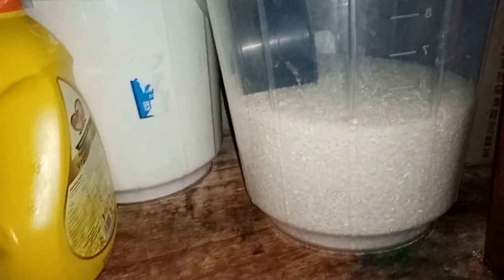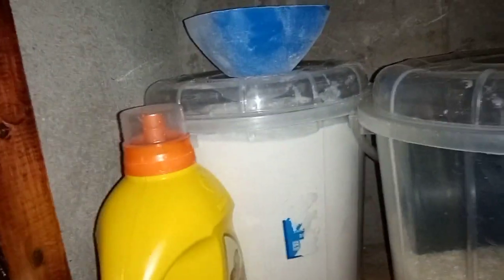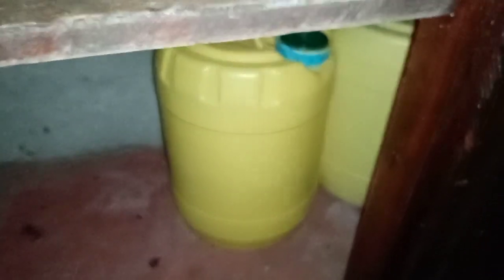This will last like — for the cereals they'll go for like a month plus, but for the greens maybe two weeks. Then I got some cooking oil and some rice there, as you can see, and that other thing is flour. These are the 10-liter oil.